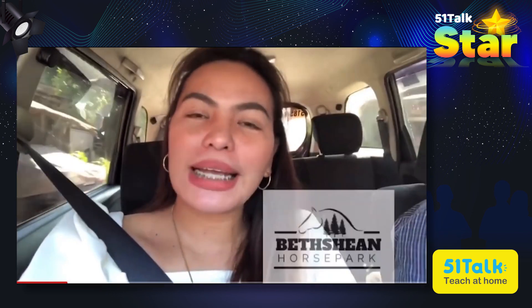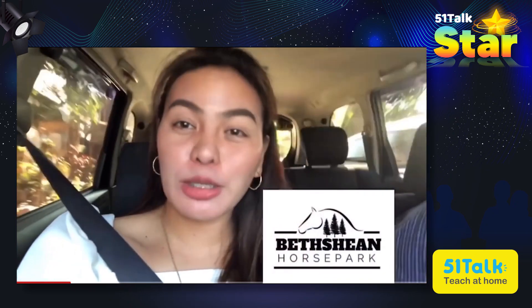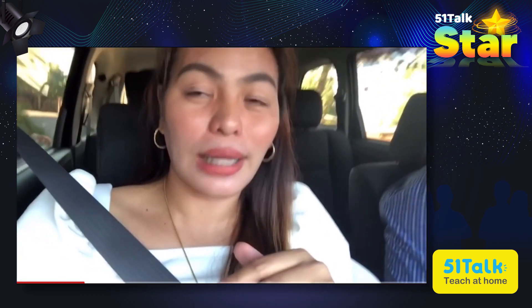This new place is called Beth Shon Horse Park, and it's located in Libuna, in Barangay Kiliog or Sityo Kiliog, Libuna, Bukidnon. From Cagayan de Oro, it's 30 minutes according to their map — 30 minutes away from the city. There are now shortcuts available, so it's faster to get there.